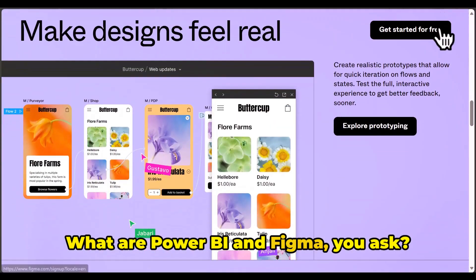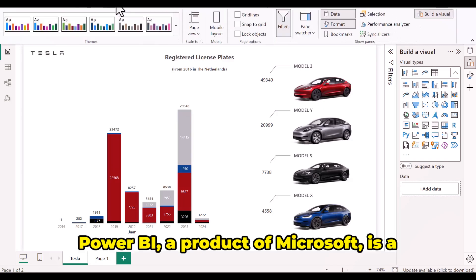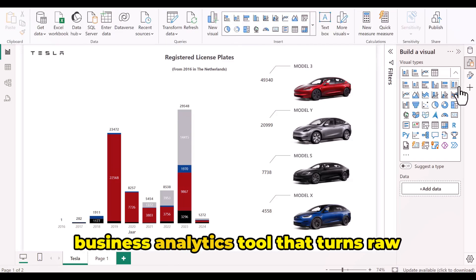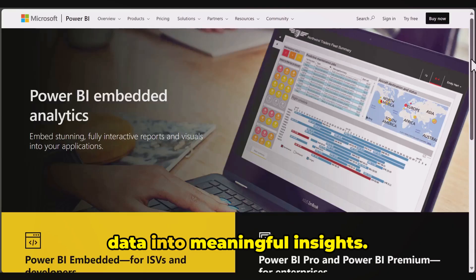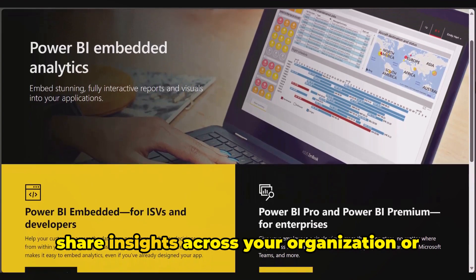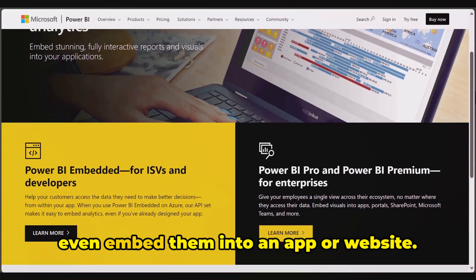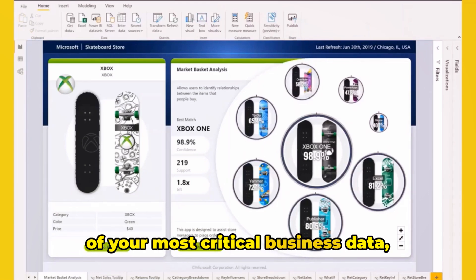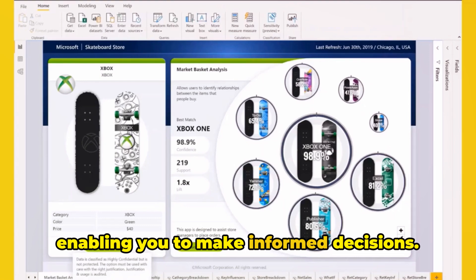What are Power BI and Figma, you ask? Well, let's dive in. Power BI, a product of Microsoft, is a business analytics tool that turns raw data into meaningful insights. It allows you to visualize your data and share insights across your organization, or even embed them into an app or website. Power BI gives you a comprehensive view of your most critical business data, enabling you to make informed decisions.